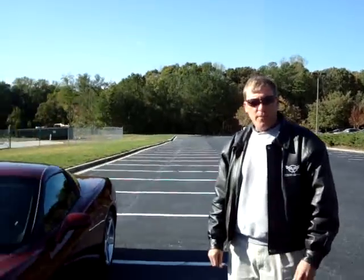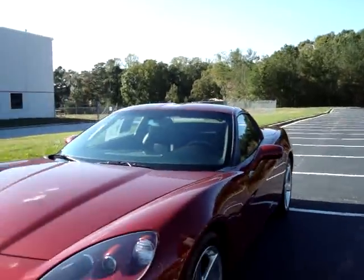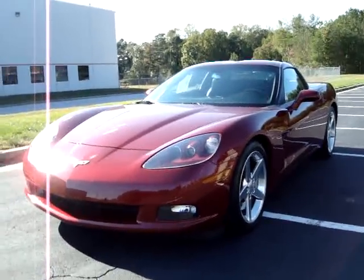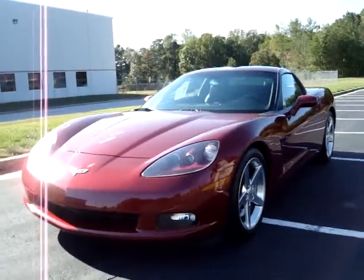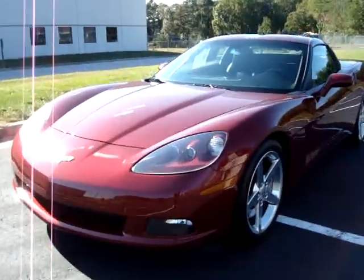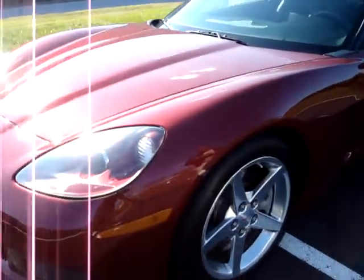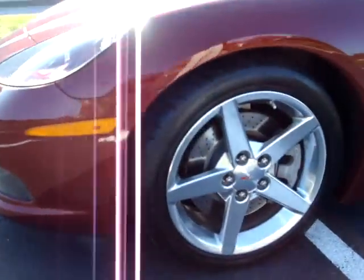Good afternoon folks, this is Dave Matcalf and John Ivankovic of buyavet.net. We're here checking out an '06 Monterey Red Corvette Coupe. The car is beautiful. This is a six-speed manual, it has just over 21,000 miles, and it's got some nice features to it.